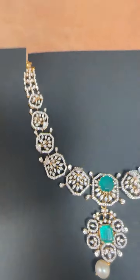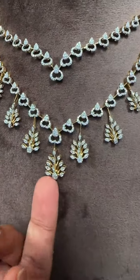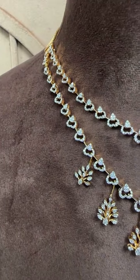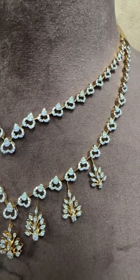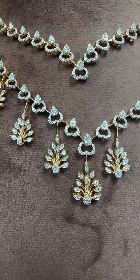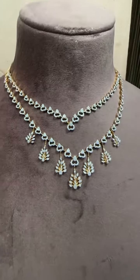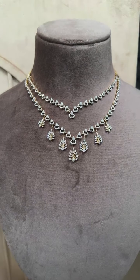Next, we have this very delicate two-line necklace — very beautiful, very trendy. You can see how beautifully it is made with peacocks as hangings. This piece is very reasonably priced at 3.6 lakh, with 2.47 carats of diamonds. Budget-friendly pieces. This is how it looks — two lines of diamond necklace.